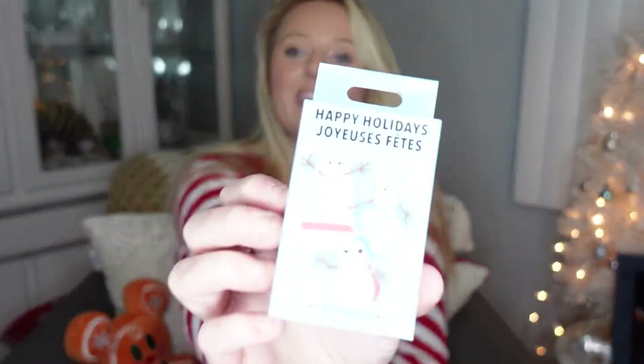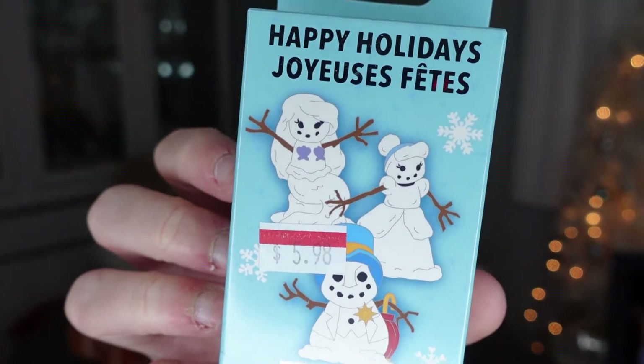Today I have the Happy Holidays Snowman Collection mystery pin set. I picked these up many months ago — I don't even think I showed them in an outlet haul — but I picked them up from the Disney outlet store.